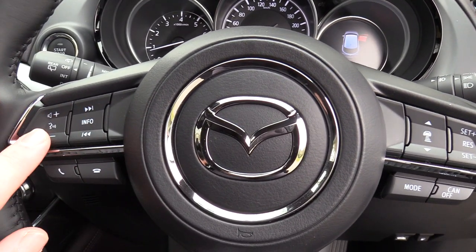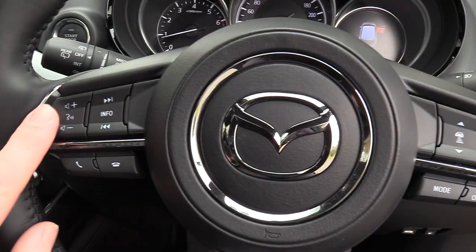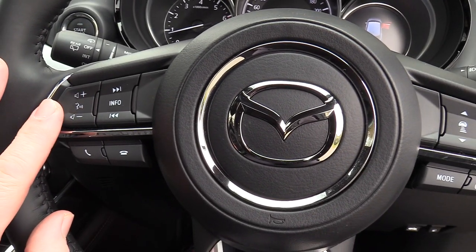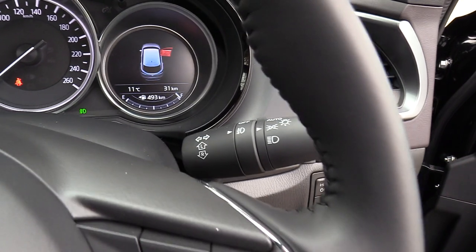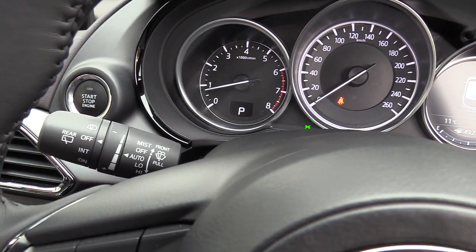Multifunction steering wheel with adaptive cruise radar control on the right. Volume controls for the audio and Bluetooth on the left. Trip computer. Auto lights and rain sensing wipers.